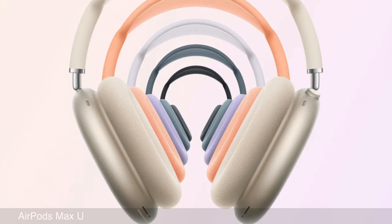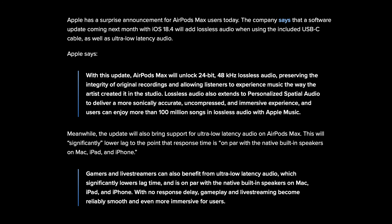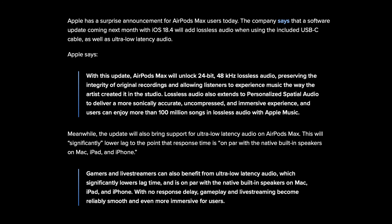Apple announced that the AirPods Max with the USB-C port would receive a notable software upgrade bringing lossless audio, and we see evidence of those strings in the 18.4 release candidate. iOS 18.4 will add lossless audio when using the included USB-C cable, as well as ultra-low latency audio — enabling 24-bit 48kHz lossless audio via Apple Music, extending to spatial audio as well.